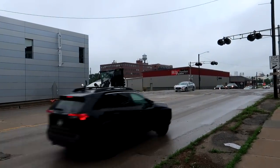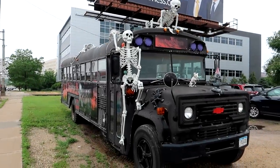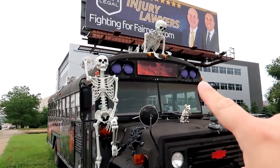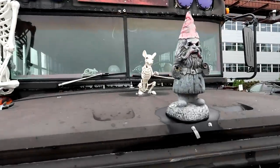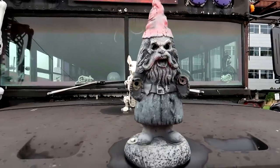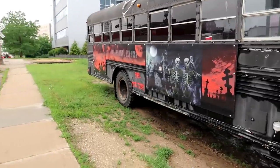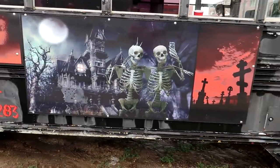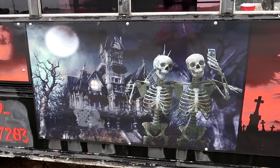Look what we got over here — a bus covered in skeletons. See the skeleton perched up there on the very top. The hood ornament is a demonic zombie gnome, so I guess this is the Paranormal Express. We got two skeletons taking a selfie there in front of a spooky house.